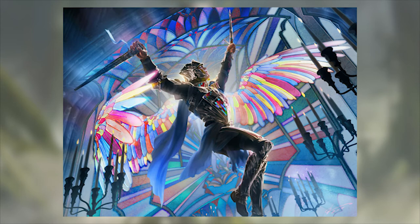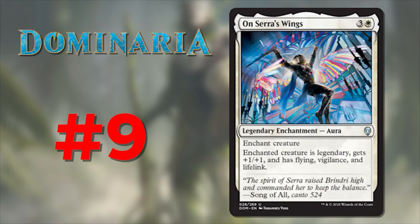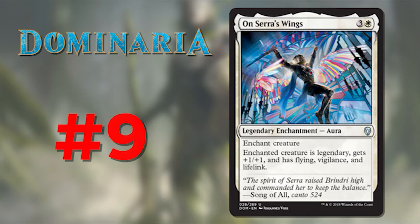Number 9 is On Serra's Wings, illustrated by Johannes Voss. This is a common theme among the Banalish knights — the iconic stained glass is always displayed prominently. But I love the sense of motion in this art and how the wings coming off the wall are enveloping this knight. The bright colors of the wings contrasting with the dark blues and blacks just do it for me. Well done, Johannes.